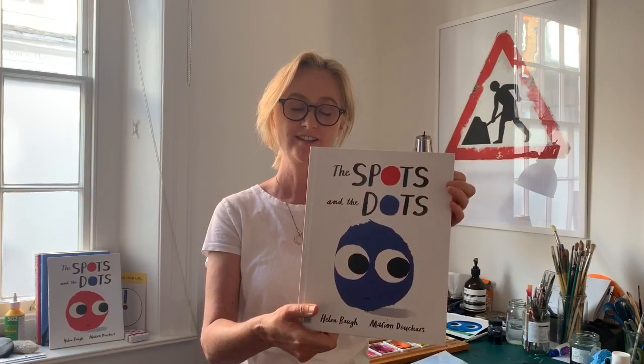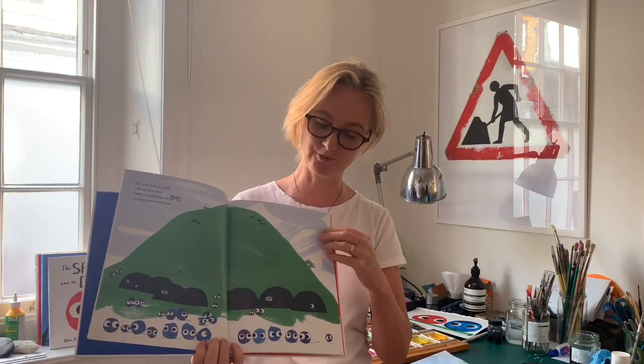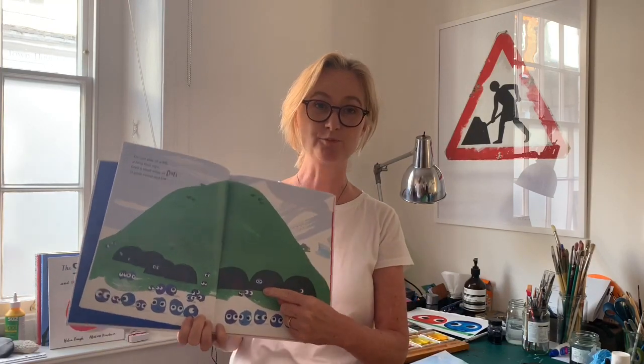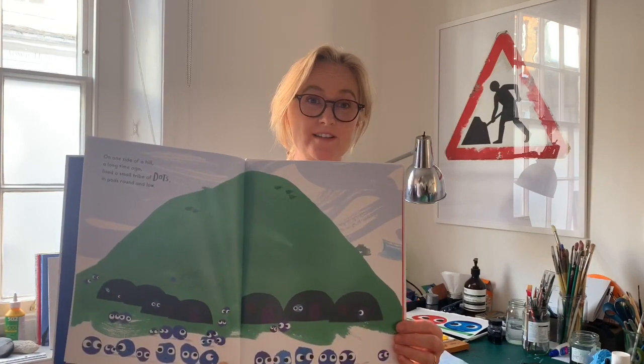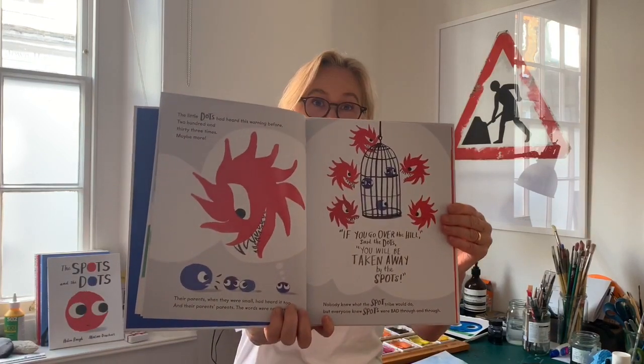Hello, my name is Marian Deschars and I'm an illustrator and I illustrated this book by Helen called The Spots and the Dots. I'd like to show you how to draw some of these spots and dots. They're very easy to do — there's red ones and blue ones and they live in little pods on one side of the hill. And if we get time we can even try and maybe draw some monsters.